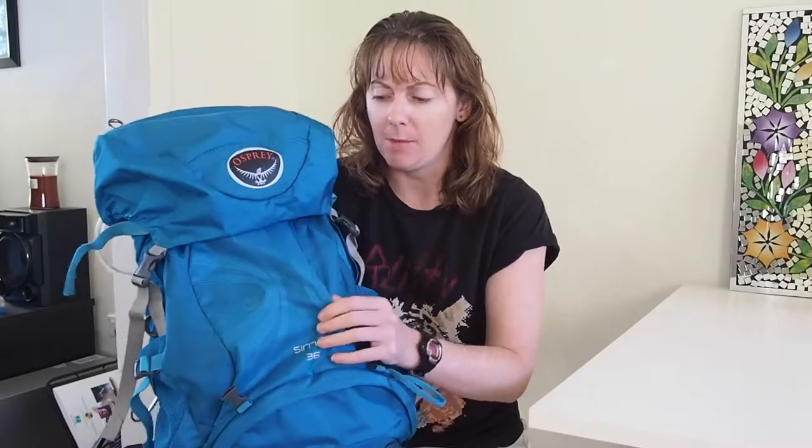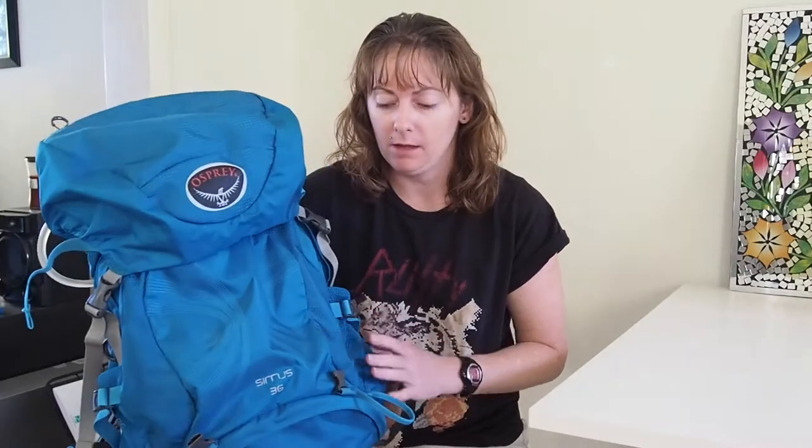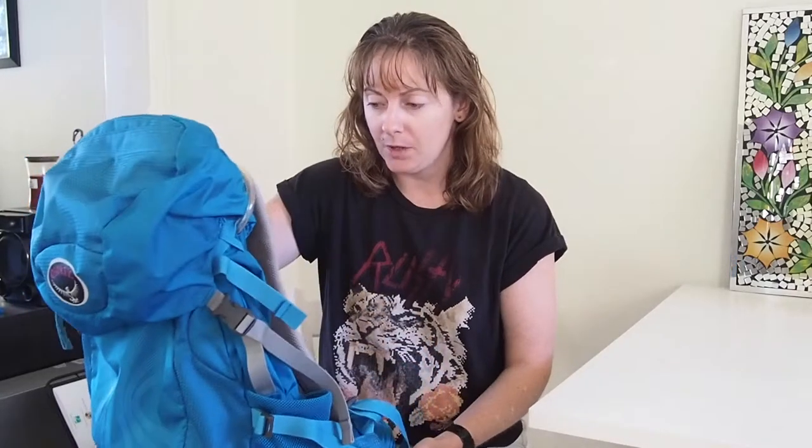36 litres is quite big for a day pack — I can fit a lot of stuff in it. These days I don't carry that much anymore, which is why I use my CamelBak most of the time. However, I took this pack overseas and managed to fit everything I needed in it. I couldn't get the weight down enough for my Nepal trek so I still had to check it in, but it would have been fine as a carry-on otherwise.